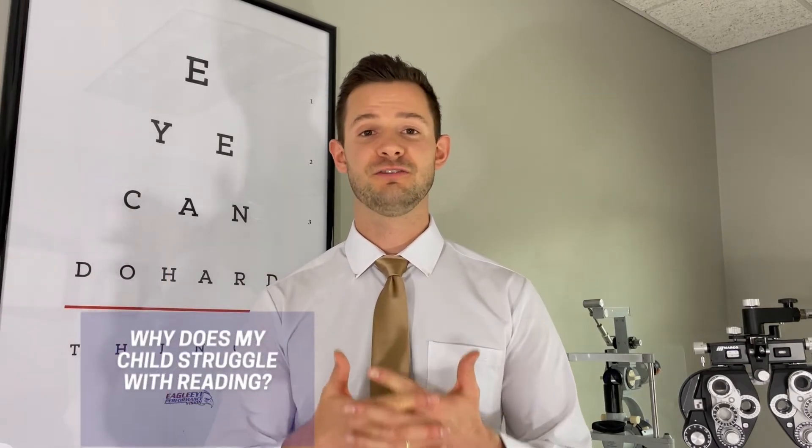Learning how to read is hard. It's even harder if you struggle to move your eyes accurately and efficiently across the page from word to word to word. Do you ever wonder why your child loses their place so frequently? They need to use a finger to find the next word and keep their place while reading. Do they frequently skip lines or repeat lines, jumping over words on accident? Or even if they put in so much effort and try so hard, but the results and ability are just not matching up.